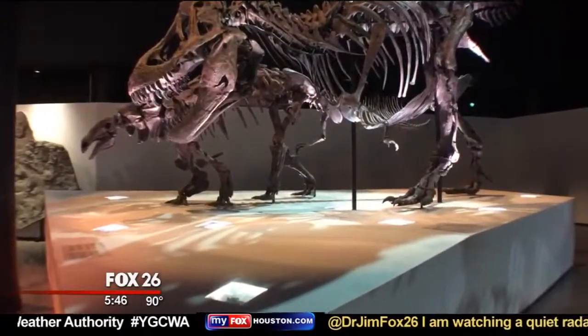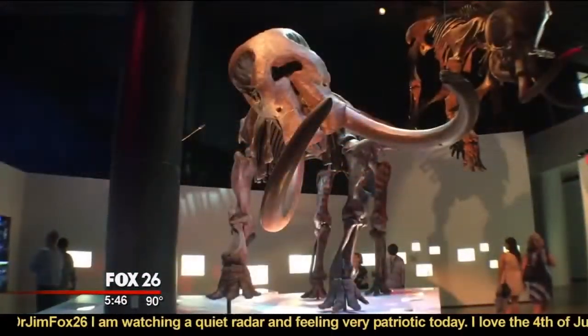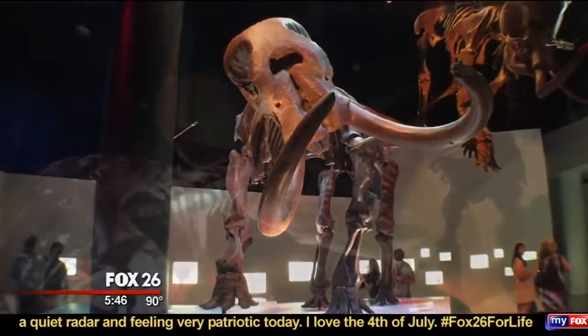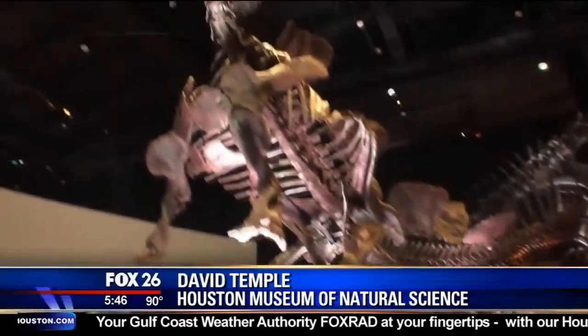I can't think of a better place to go in Houston for a day trip than the Houston Museum of Natural Science. How can you go wrong with dinosaurs? Our paleo hall has only been open for a year or two now and we have many specimens that are unique — many things that are meant to be real crowd-pleasers.